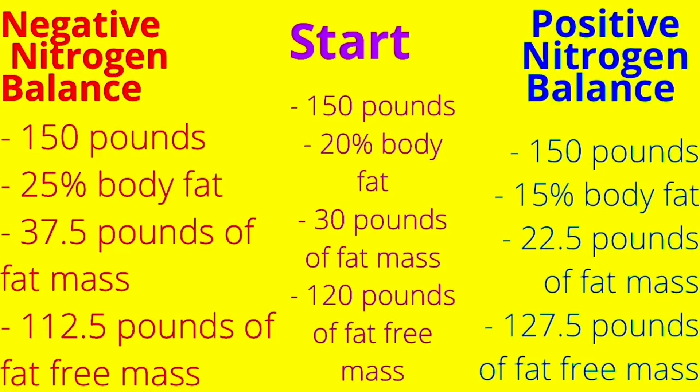Just because you eat at calorie maintenance does not mean you'll maintain lean muscle mass — you can also lose lean muscle mass by eating at calorie maintenance. So when it comes to setting specific fitness goals, it shouldn't be 'I want to lose 10 pounds' or 'I want to gain 10 pounds.' It should be 'I want to lose 10 pounds of fat mass' or 'I want to gain 10 pounds of fat-free mass.'